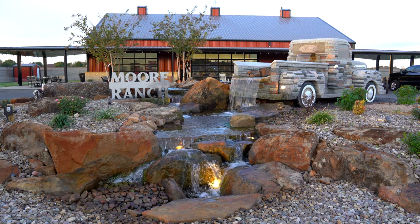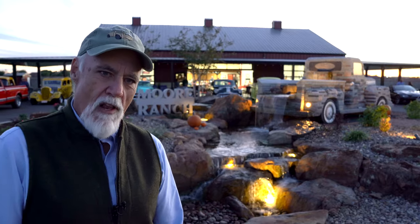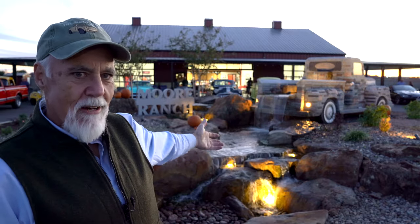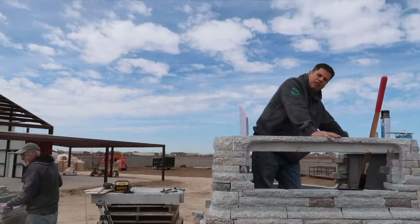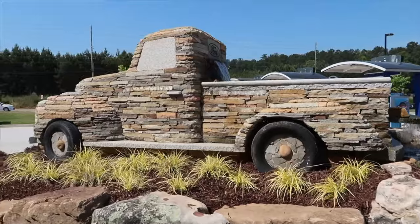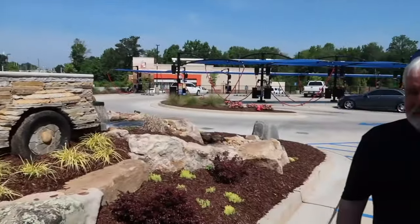I've never seen a group work harder than that. All these tons of stone, all the liners, pumps, filters, plumbing — and this is not your average Aquascape project. They had to plumb up inside the truck, with people sitting inside the truck doing all the plumbing, fitting everything together, putting the spillways together. It was quite an ordeal.